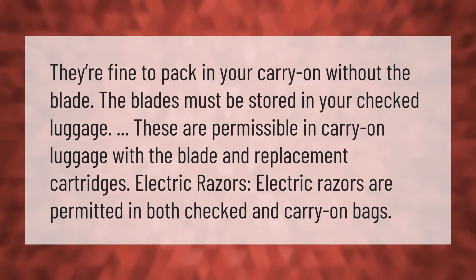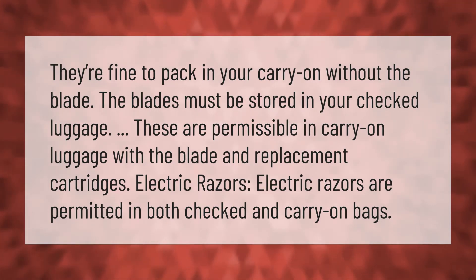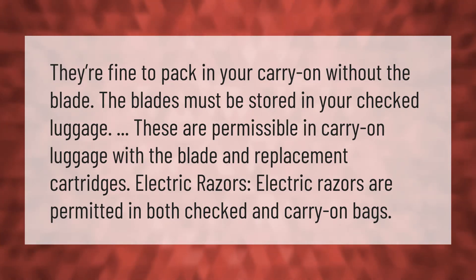Disposable razors are fine to pack in your carry-on without the blade, but blades must be stored in your checked luggage. Safety razors with the blade and replacement cartridges are permissible in carry-on luggage. Electric razors are permitted in both checked and carry-on bags.